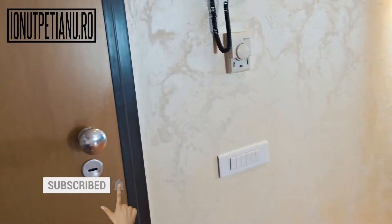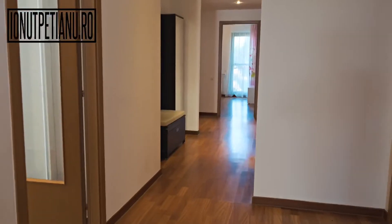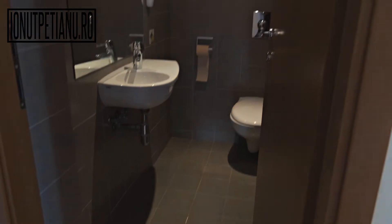This is the entrance. There are also two drawers and a huge quality door. And on the right there is the service bath.